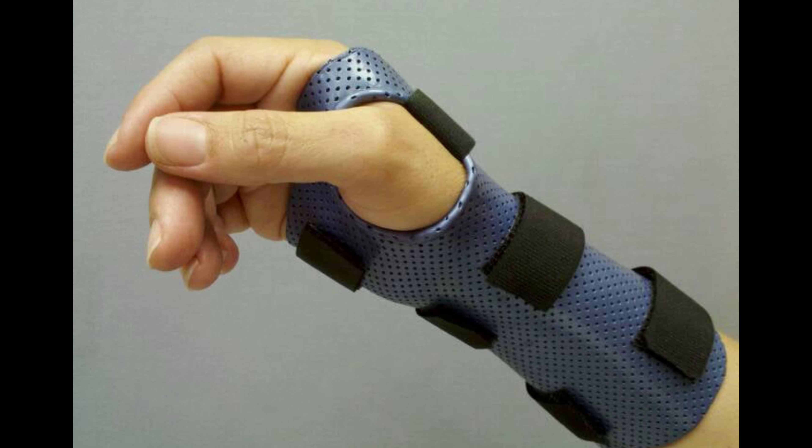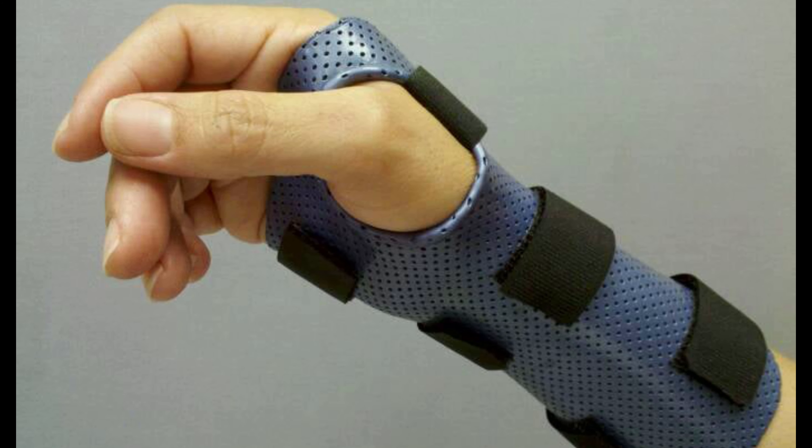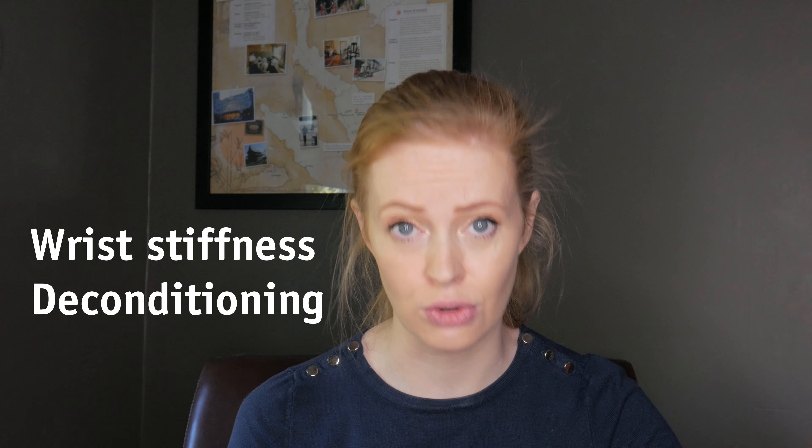Nighttime splinting seems to be the most effective, but the splint can also be used intermittently during the day if it's practical. It's not a good idea to keep the splint on 24 hours a day, otherwise you may develop wrist stiffness and deconditioning of your hand and forearm.